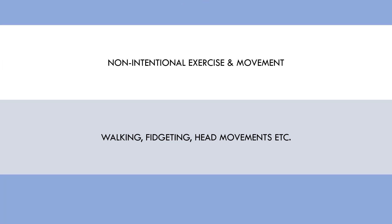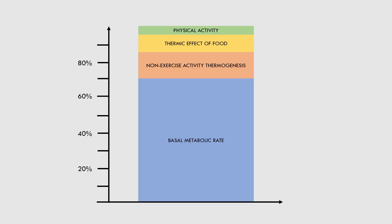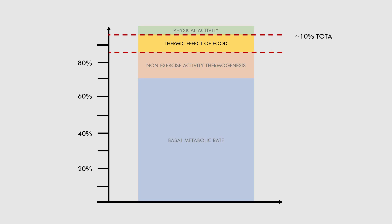The next component is the thermic effect of food, otherwise abbreviated to TEF. As we can see, TEF contributes to approximately 10% of total energy expenditure on average, but may also be influenced by how much food we eat and what macronutrients we eat. TEF essentially refers to the energy cost of eating, digesting, and storing food that we consume.